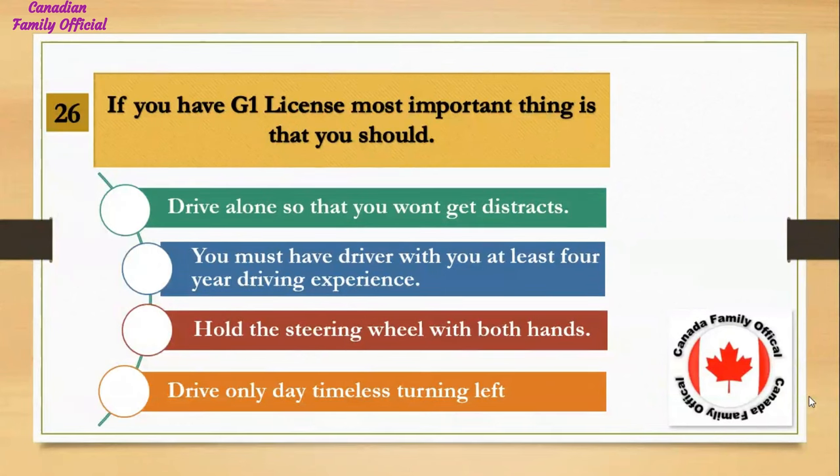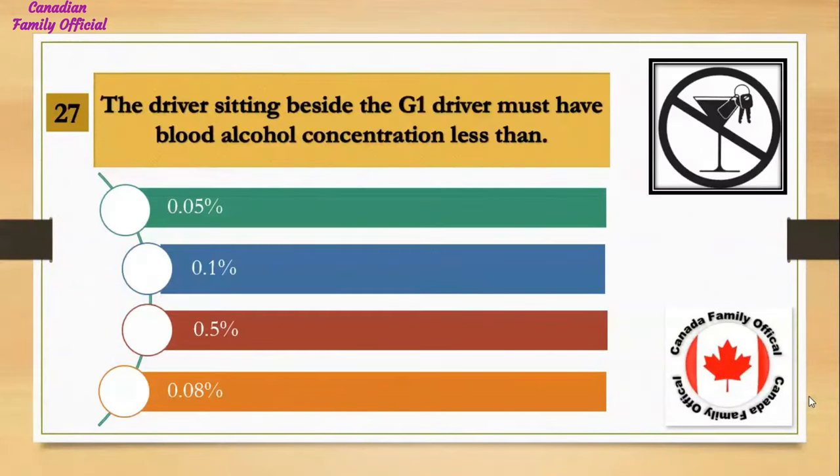If you have a G1 license, the most important thing is that you should: Number 1, drive alone so that you won't get distracted; Number 2, you must have a driver with you with at least 4 years driving experience; Number 3, hold the steering wheel with both hands; Number 4, drive only daytime. And the answer is you must have a driver with you with at least 4 years driving experience.